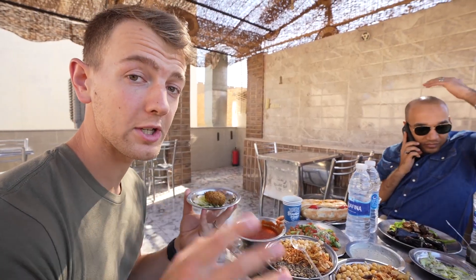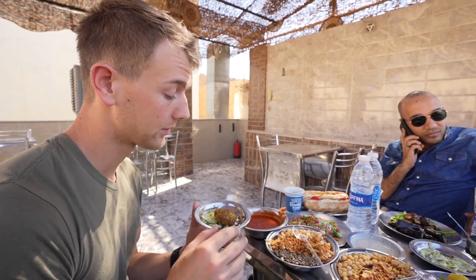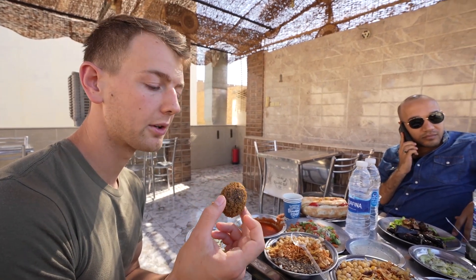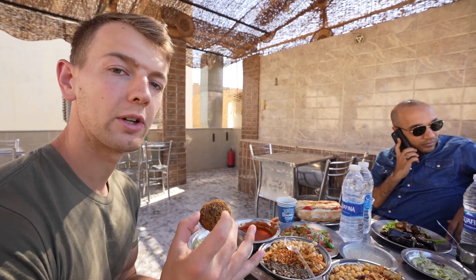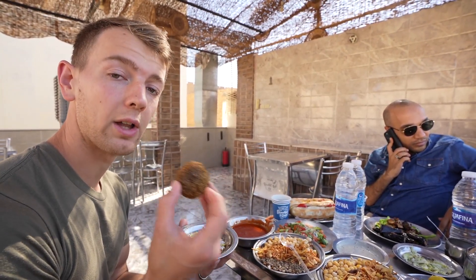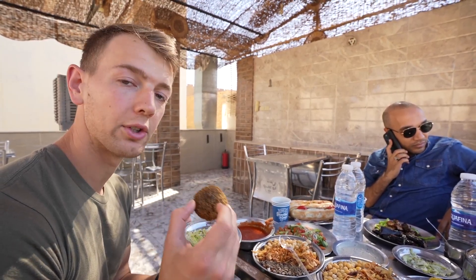We were just brought out so much food. I was feeling super hungry coming into this and I'm still super hungry, but there's a lot of food we have to eat. We actually started with the falafels. We had some falafel while we were in Cairo, but these falafels here are honestly so much better. The other one was served inside a pita bread, but this one is served strictly as just the falafel, and I think that makes it even better because you get just the falafel taste.